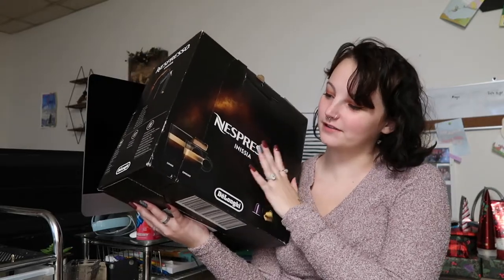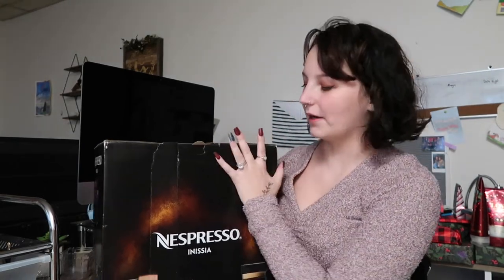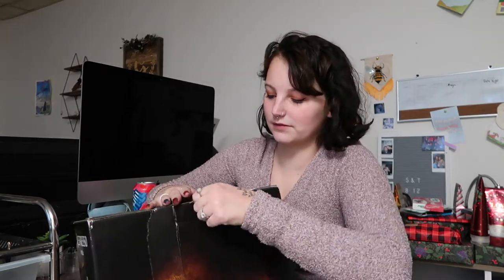My present from Santa this year was an espresso machine, because the one that I have is the original and it's slowly dying. They're all really expensive, so I wasn't going to buy a new one. But this one takes the original little pods instead of the bigger ones, because I have the little pods still and I didn't want to waste them. This one is the Inissia.